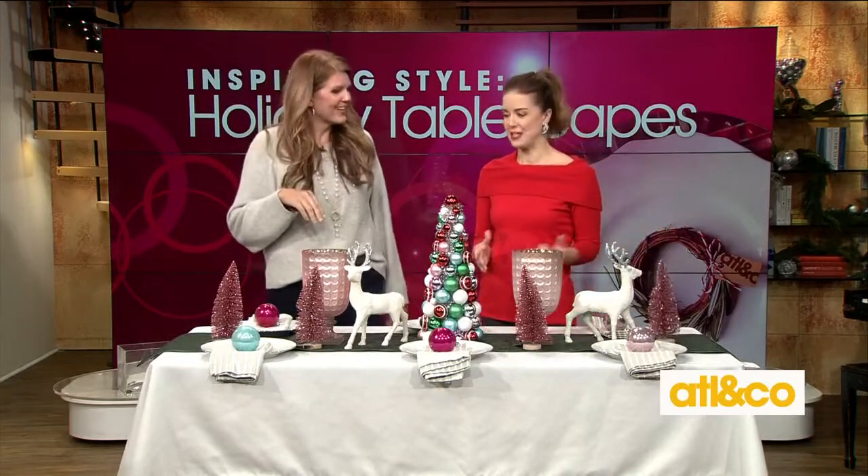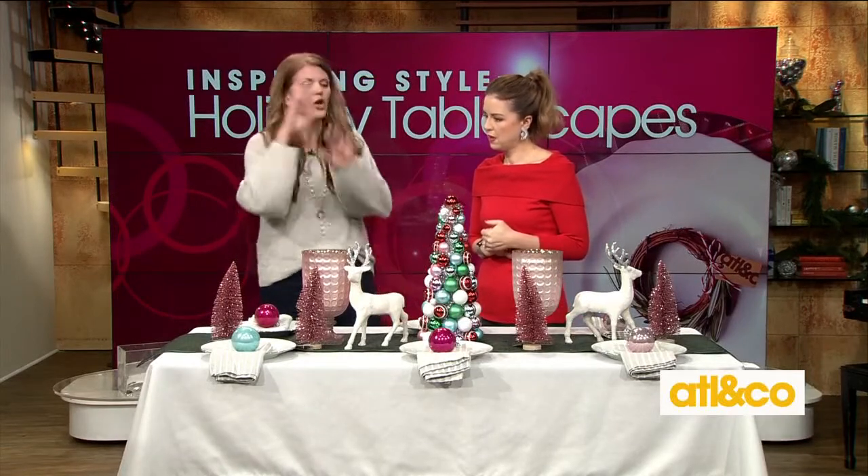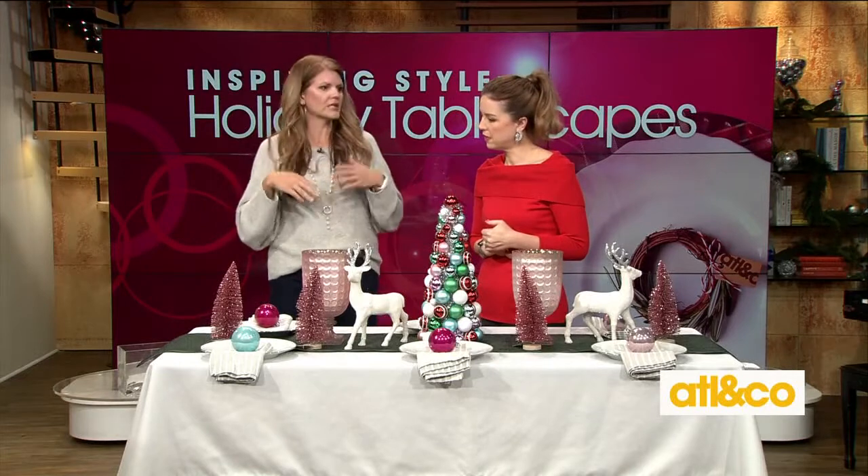I actually asked Mandy how much these were, because I bought a few for $12.99. She got hers for three dollars. So I'll be returning those right after the show! You could totally use these for Easter or Valentine's Day — repurpose. You don't need to spend a ton of money.